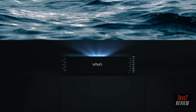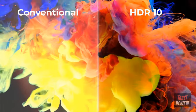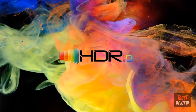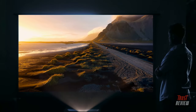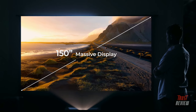No obstructions, messy wires, and nothing between you and the big screen. Unlike conventional projectors, the Vavachroma supports HDR10, allowing for deeper colors, higher contrast, and sharper imagery. Enjoy epic visuals in your living space on a dazzling display of up to 150 inches.